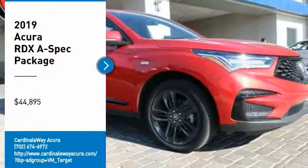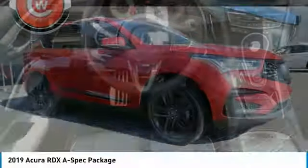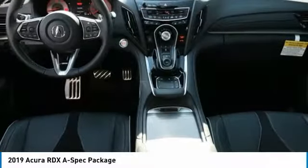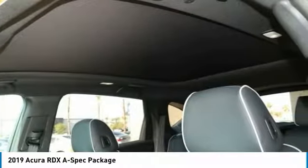Looking for the right vehicle? Check out the 2019 RDX. Viewed as Acura's answer to BMW's sporty X3, the RDX offers a stylish interior, plenty of sport, and a nice amount of utility, and is priced below $45,000. Here are some of this vehicle's great options.